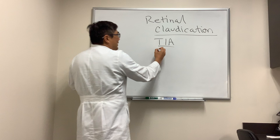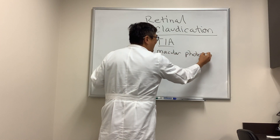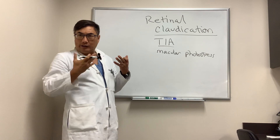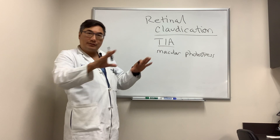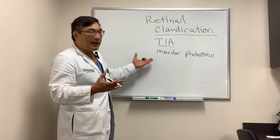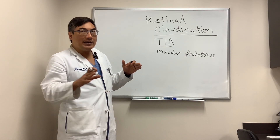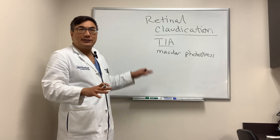We can test for retinal dysfunction in the macula with a macular photo stress test. You shine the light in the person's eye, and normally the photoreceptors need time to regenerate because the light has used up all their photoreceptive transduction elements — they need about 15 to 30 seconds to recover. If you shine the light and they lose three lines of vision and don't get it back for a minute or more, that is a positive macular photo stress test.